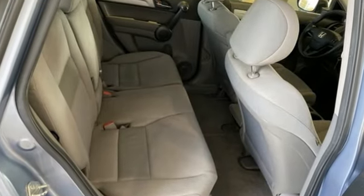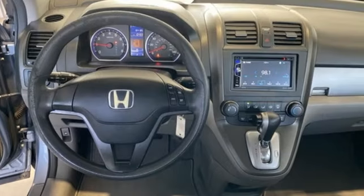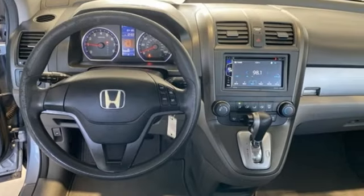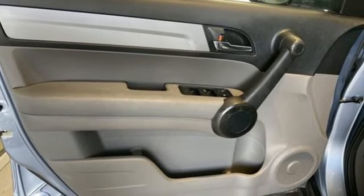Inline 4-cylinder engine, manual tilting steering column, AM-FM stereo, manual telescoping steering column, power windows, auxiliary audio input, and power mirrors.